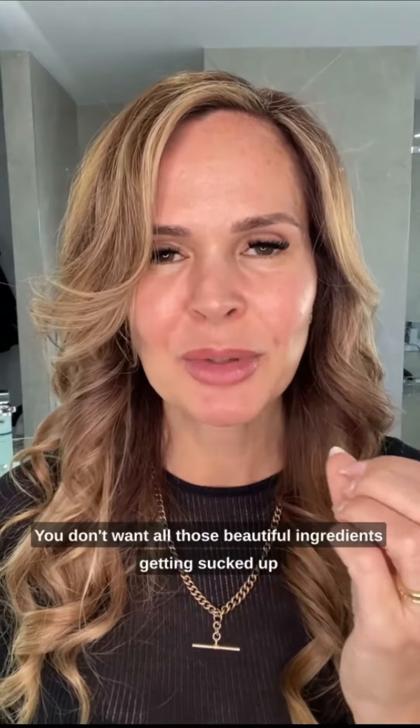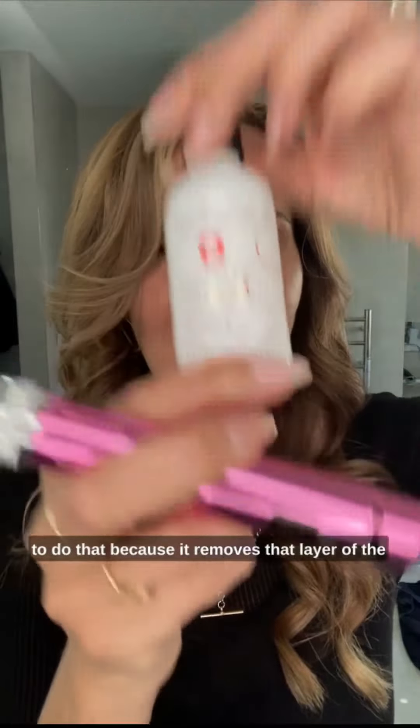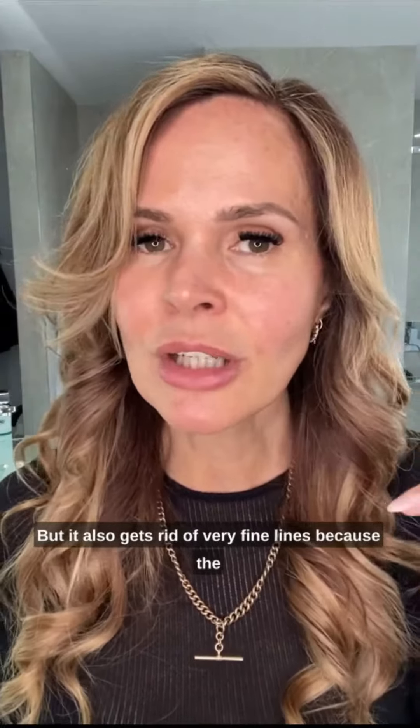The best thing about it though is it allows your skincare to work better. If you're using incredible cosmeceutical grade ingredients like Home Peel's range, but without all the nasties, you don't want all those beautiful ingredients getting sucked up and trapped in a layer of dead skin cells — that mask called the stratum corneum. You want them to penetrate into the skin. So doing this every two weeks is the best way to do that, because it removes that layer of the stratum corneum and allows your skincare to penetrate better.